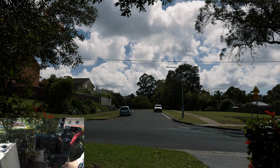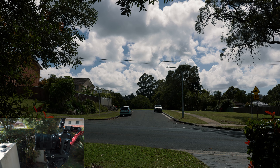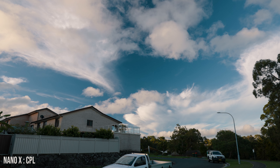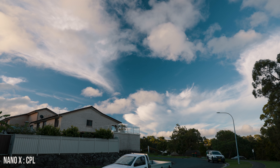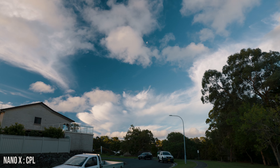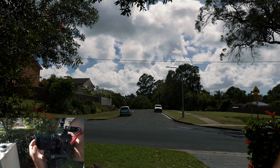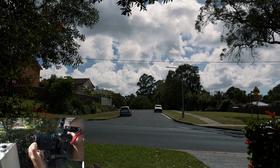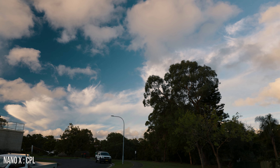We've switched to the normal CPL — the Nano X MRC CPL in 82mm with a step-up ring from my 24-105's 77mm filter thread. With this one you can control the polarity. You can cut reflectance off a road or water, and look at how the trees and sky change — this is beautiful. It's a bit clearer already, but now we're stuck on one density, similar to about ND2, since we're cutting half the light.